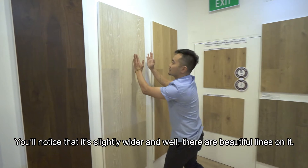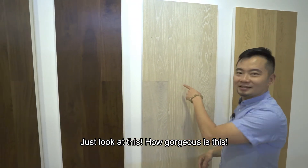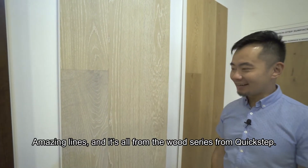You'll notice the Palazzo is slightly wider, and there are beautiful lines on it. Just look at how gorgeous these amazing lines are — all from the wood series from Quick Step.